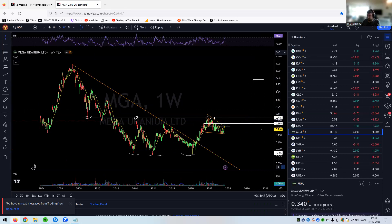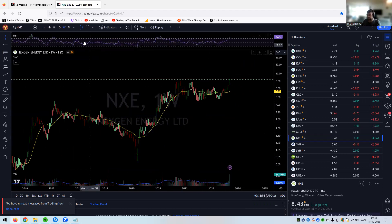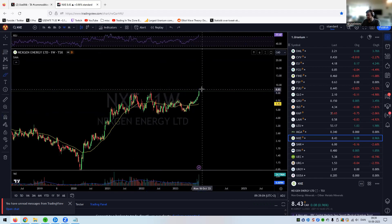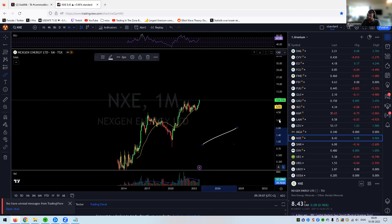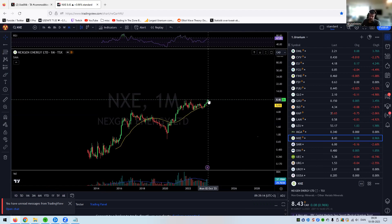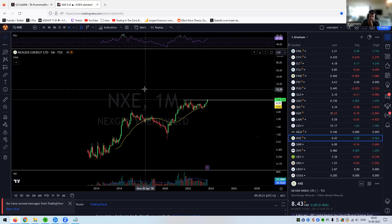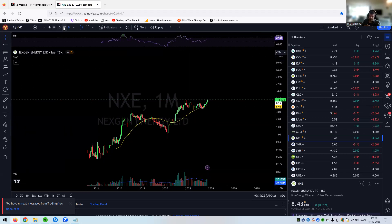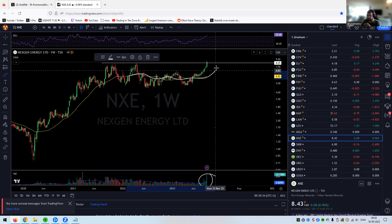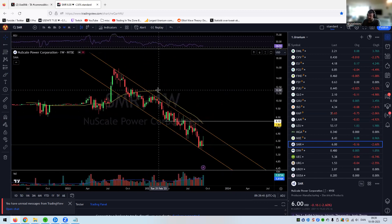NexGen Energy at all-time highs. Short term I think we could be in for some pause. Maybe next month we have one month of sideways action and then we go. We are above all-time highs — no resistance, no previous price levels to look for. Volume coming in, and the 30-week will now start to curl up again. Stunning chart for NXE.